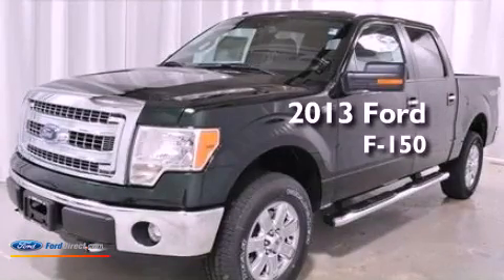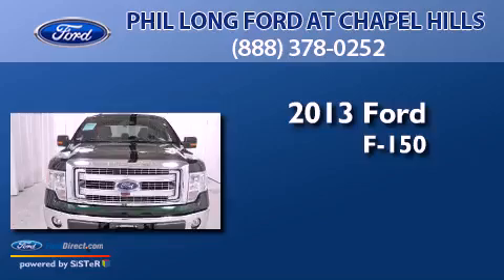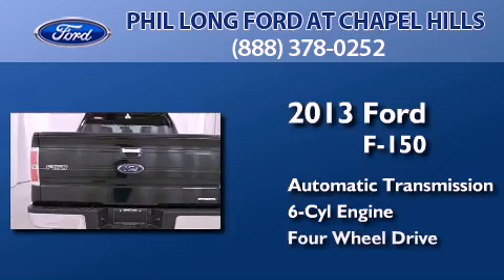This is a brand-new 2013 Ford F-150. This truck has an automatic transmission, a 3.5-liter V6, and the added safety and control of four-wheel drive.